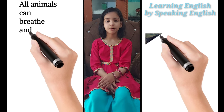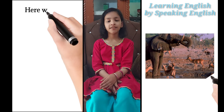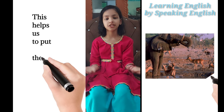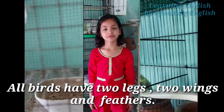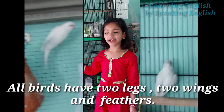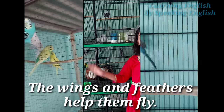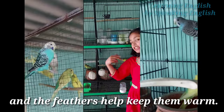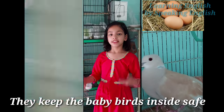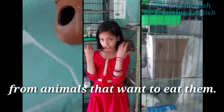All animals can breed and move, but they're different in many amazing ways. Here we look at how they're the same and how they're different. This helps us to put them into groups. All birds have two legs, two wings, and feathers, and most birds can fly. The wings and feathers help them fly, and the feathers help keep them warm. Birds lay eggs with hard shells. They keep the baby birds inside safe from animals that want to eat them.